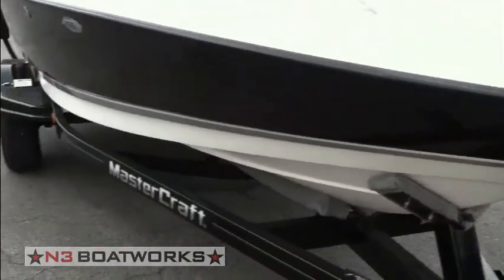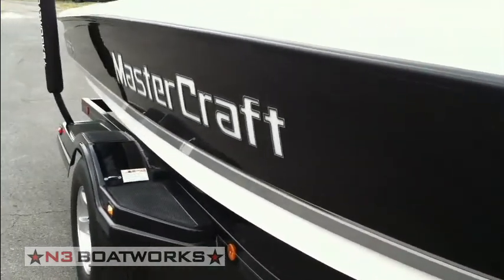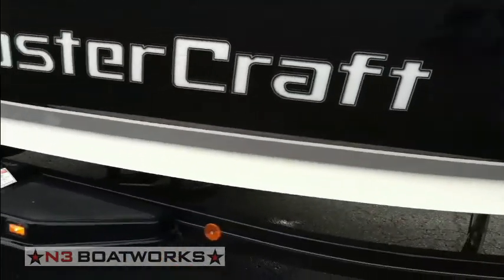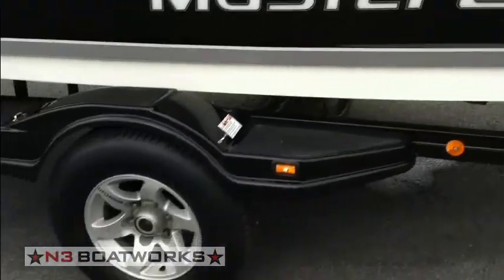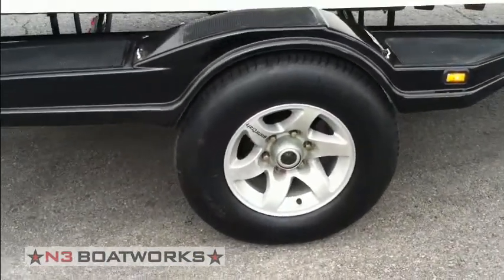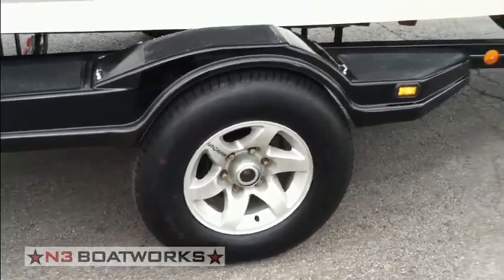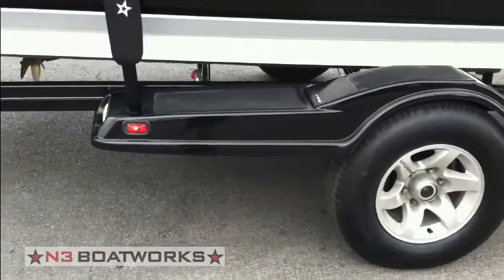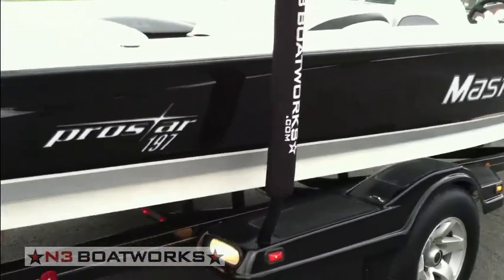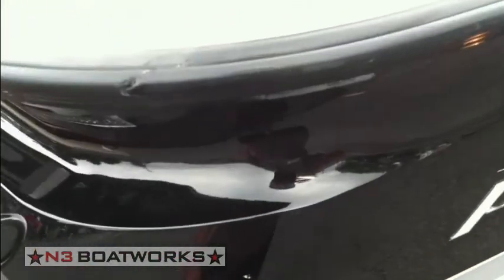The black has a ton of luster — really good gloss — and has brand new Mastercraft graphics on the side. We also have brand new tires on the trailer. The oil bath system looks great and the disc brakes on the trailer work.